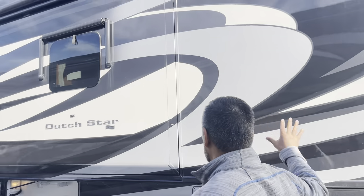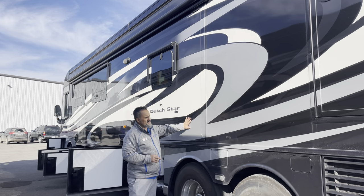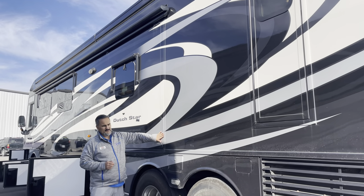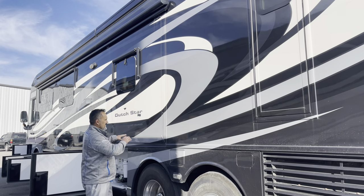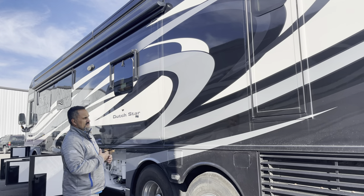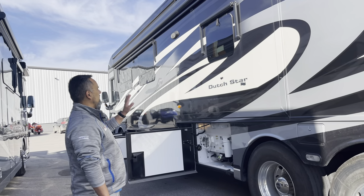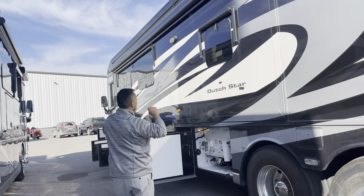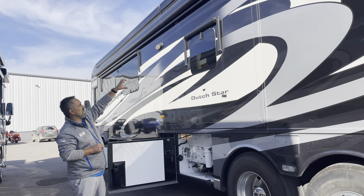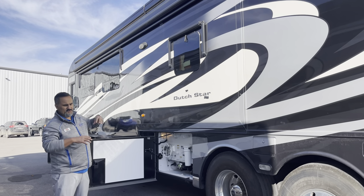Big, beautiful paint job here — I love this masterpiece finish with the whites, grays, and silvers. Just a really sharp paint job. I like what Newmar does with their slides: when the slide goes in, it actually goes flush, which helps cut down on wind noise, keeps the seals, and gives them a little bit longer life. The previous customer also ordered this coach with the window awnings — they have metal caps on them to help keep that fabric from dry rotting from the sun and keep direct sunlight from coming in.